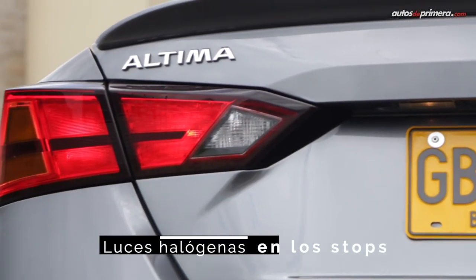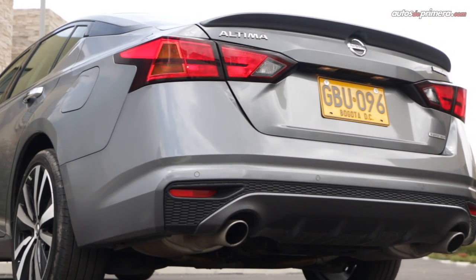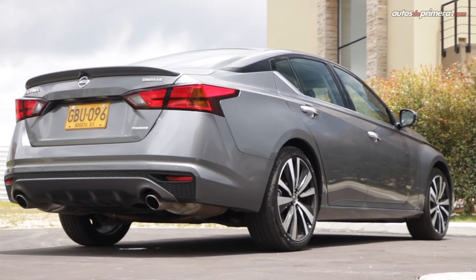Atrás, a pesar de que los stops tienen un diseño muy atractivo, estos no son LED. Solo el tercer stop es LED. Y no podemos dejar pasar por alto las dos salidas de escape cromadas y el spoiler trasero que le cae muy bien al diseño del nuevo Altima.